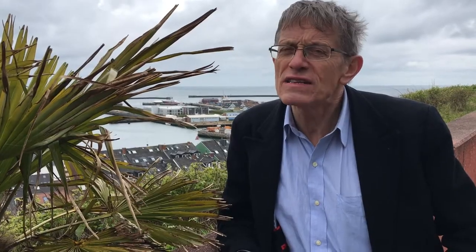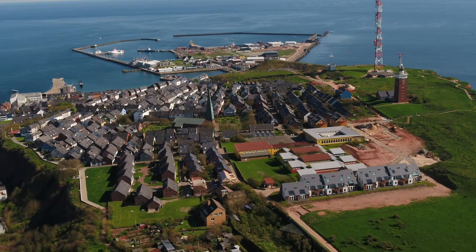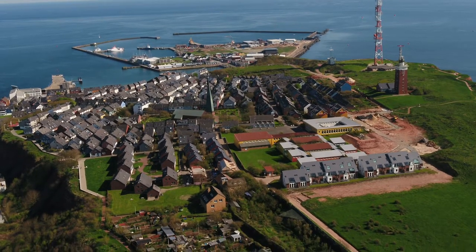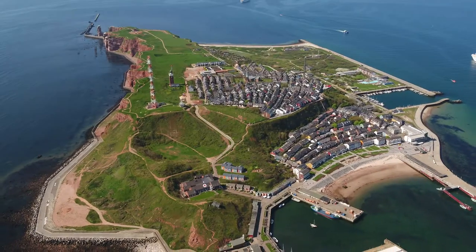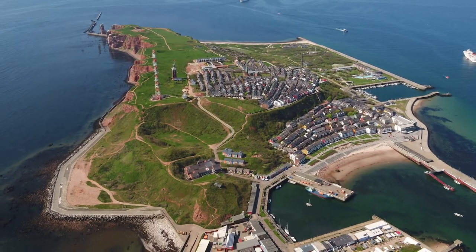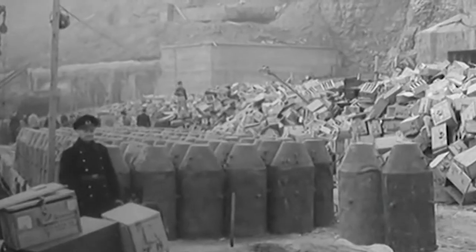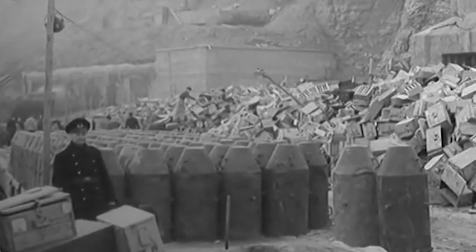Would you believe it? Heligoland is in the Gulf Stream. So even though it's not as warm as Zanzibar — which we swapped it for — it is a lot better than you might imagine climatically, all through the winter, they say. The German name Helgoland may mean Holy Land, but in 1947 the British devastated the place and laid waste to all the fortifications on the island in an unholy big bang.